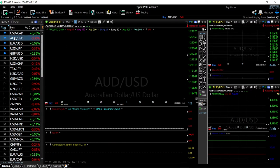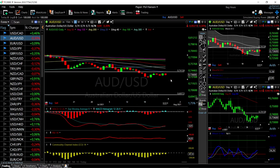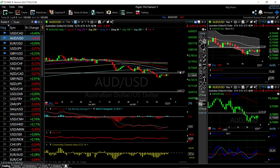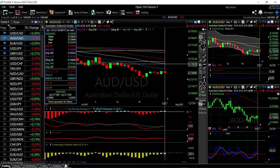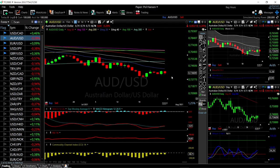Looking at AUD/USD, it looks like the 20 exponential moving average is offering a lot of resistance. These are selling opportunities — people are selling when price gets to the 20 EMA, as we can see repeatedly on the chart. We haven't reached the 20 EMA yet but expect this to happen. When we reach the 20 EMA, we are fairly nearly oversold, so we may stick around for a while there. If we do break above it, the 40 EMA at 0.74 will come into play.